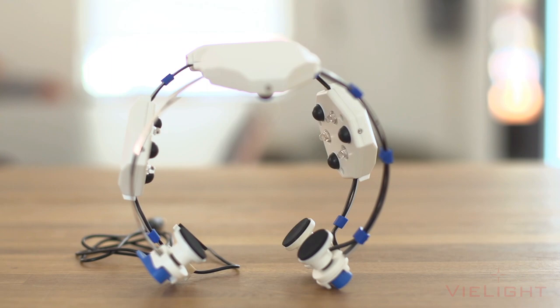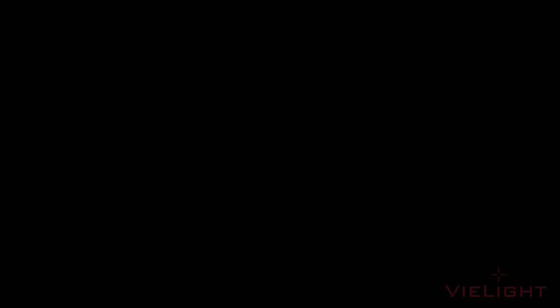This is the Neuro's transcranial headset. The clusters were designed to target the brain's default mode network. In neuroscience, the default mode network is a network of interacting brain regions known to have the highest amount of activity correlated with each other and distinct from other networks in the brain.